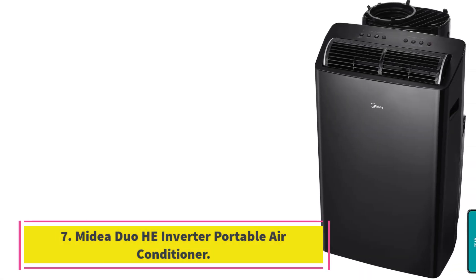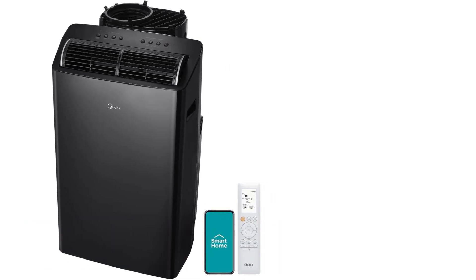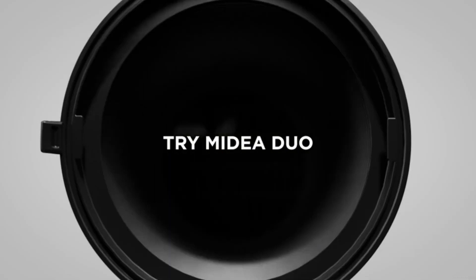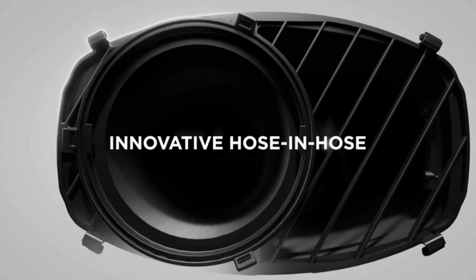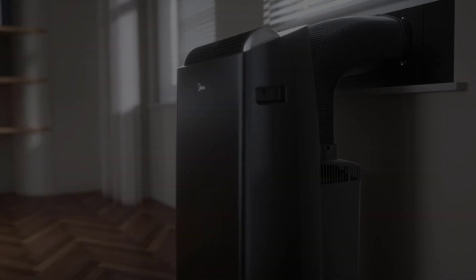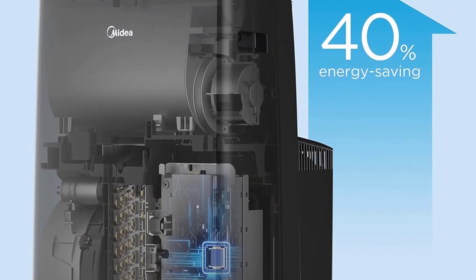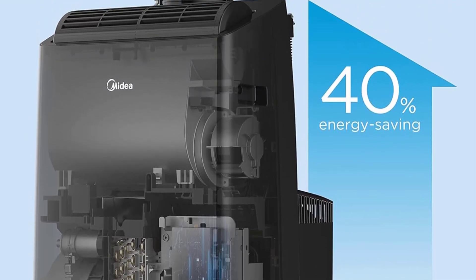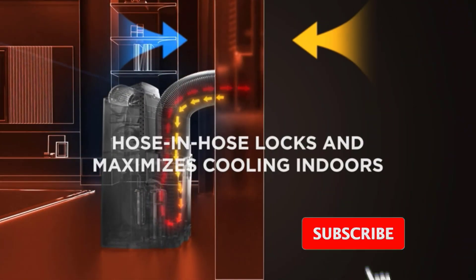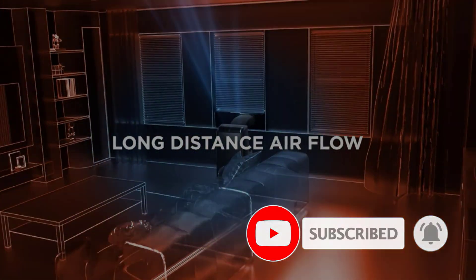Number 7: Medea Duo He Inverter Portable Air Conditioner. Looking for a quality air conditioner that barely makes a peep? This smart Medea model uses dual hose-in-hose technology for balanced air circulation that also keeps hot air from seeping through gaps, and claims to cool your home twice as fast. You can power the Wi-Fi compatible AC through an app or Alexa and Google Assistant voice controls. No matter what cooling setting you choose, it's manufactured with a 42 dB noise level, comparable to white noise in a quiet office.